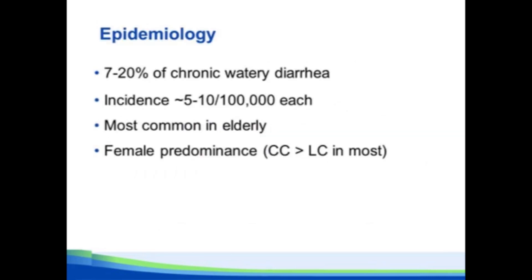Shifting to epidemiology: if you look at patients referred to a colonoscopy suite for chronic diarrhea, anywhere from 7 to 20% will have microscopic colitis. Given the association with age, the older your population, the higher that percentage is likely to be. Looking at traditional epidemiology terms, the incidence for each subtype is anywhere from 5 to 10 per 100,000 — that's on the same order of magnitude as Crohn's disease and ulcerative colitis. So it's a pretty common condition.